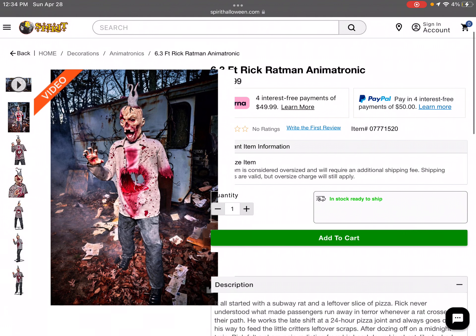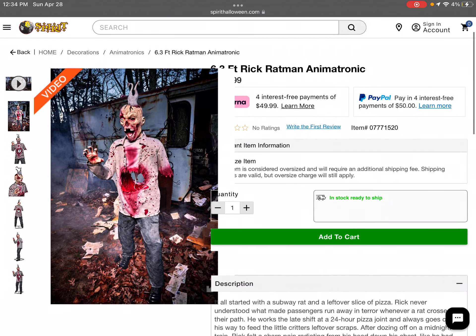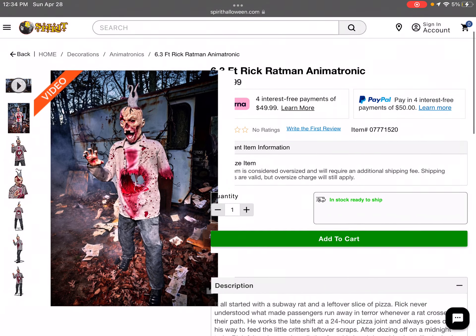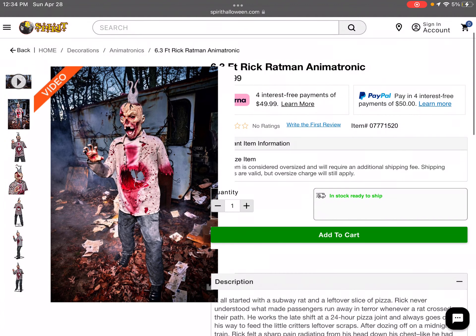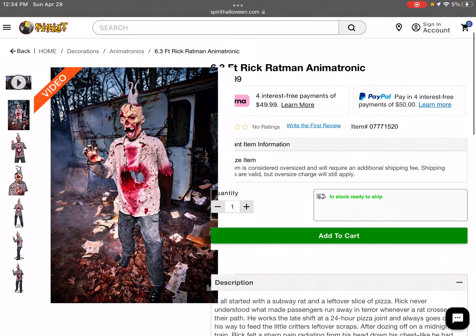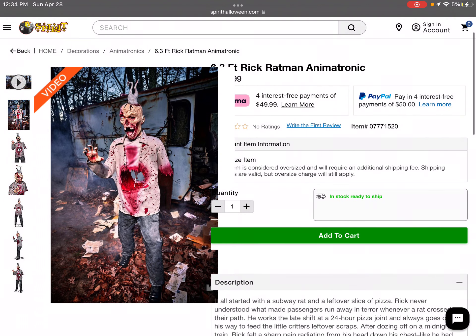This is probably one of the most gory animatronics they've released in quite some time. It's bringing back some very old Spirit Halloween vibes. Yesterday, April 27th, they announced the official return of Clowning Around, one of their clown animatronics from a few years ago. That's pretty cool — I think he's still online only, but not sure.